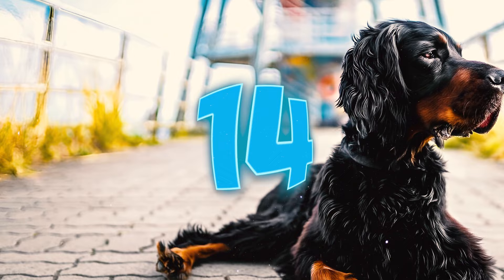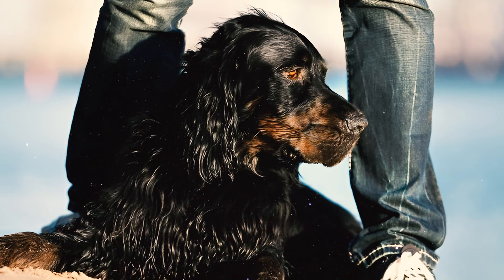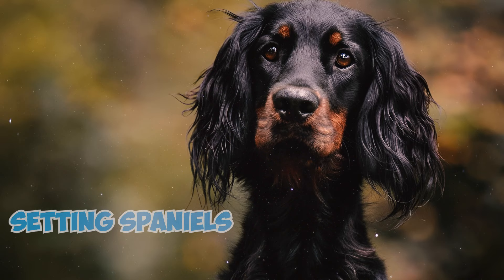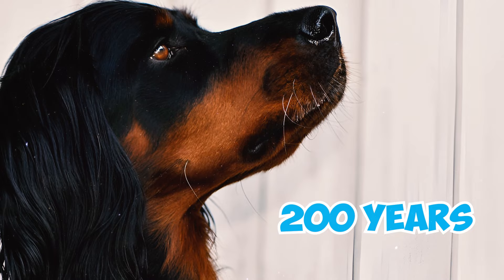Number fourteen: Gordon Setters can also be prone to other health issues including hypothyroidism and eye diseases such as progressive retinal atrophy and cataracts. Number fifteen: indigenous to Scotland, Gordon Setters have ancestral roots reaching back to the 1500s and the early 1600s. Some theories suggest that these dogs evolved from setting spaniels exclusively in Scotland.